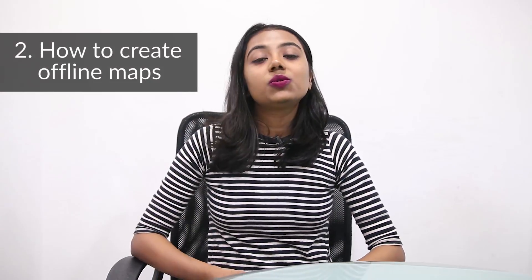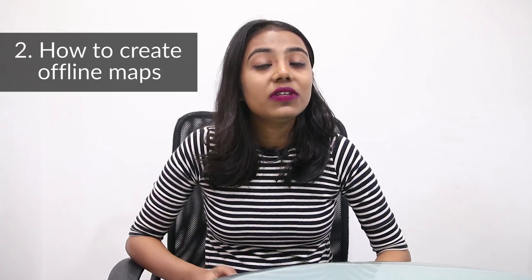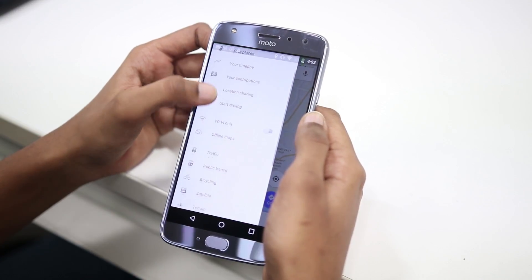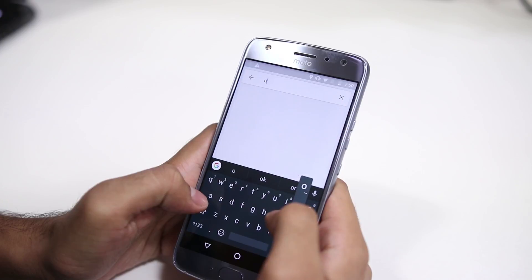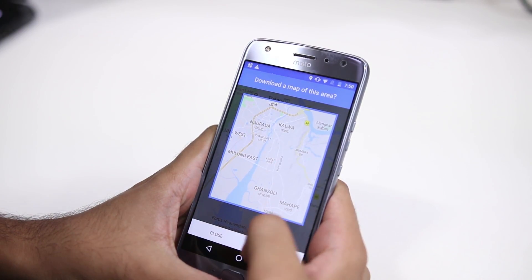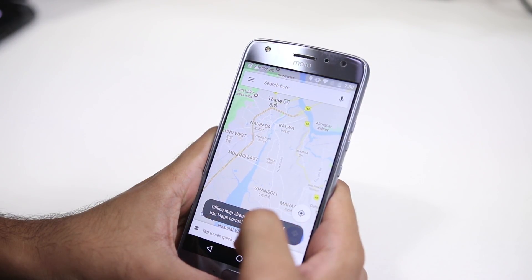The second feature is to create offline maps. The internet connection in India is known to fail you when you need it the most, so the best way to tackle this is to create an offline map of the routes in advance. Tap on the menu option in the upper left corner and then download any map you want. Or, for a faster way, search for the location you want to download and type 'ok maps' in the search bar to download that particular area offline.